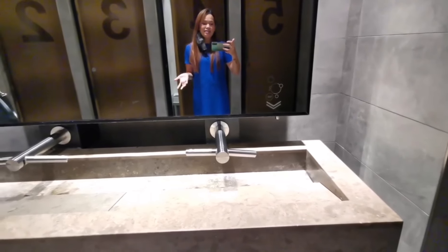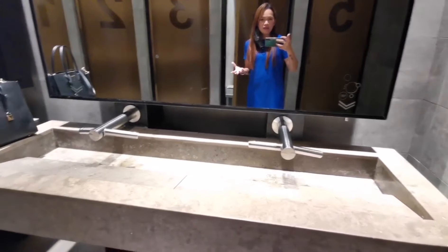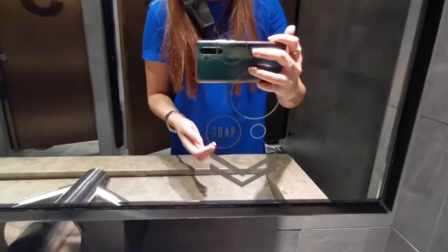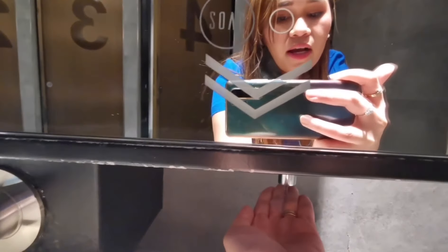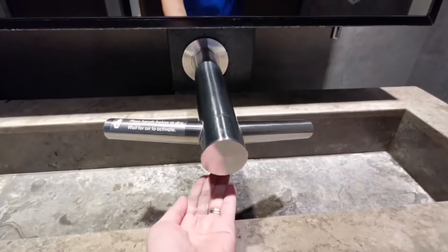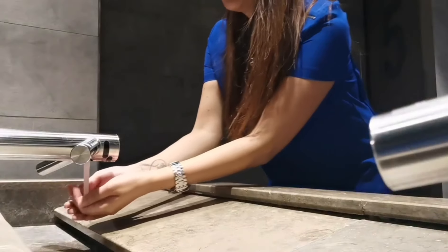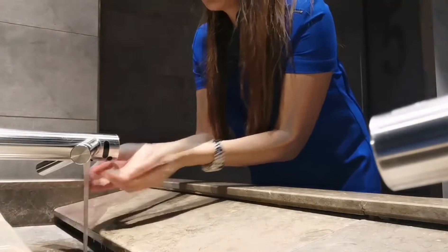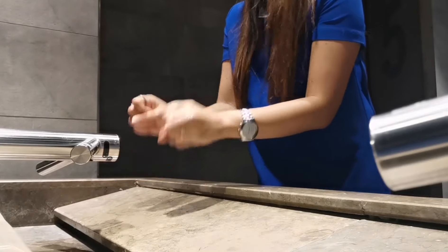Maraming salamat. So, let's explore. They have, of course, the toilet tissue para sa kamay when you want to dry it. For sure, the soap is there. Kita nyo ko? Hello! So, ayan yung kanilang soap. You just — if you can see, that's the — where's the soap coming out? You have to make sure na nasa gitna yung kamay mo. And then, you have to be very careful on touching the faucet side because that's cool. Although they have a tissue here.